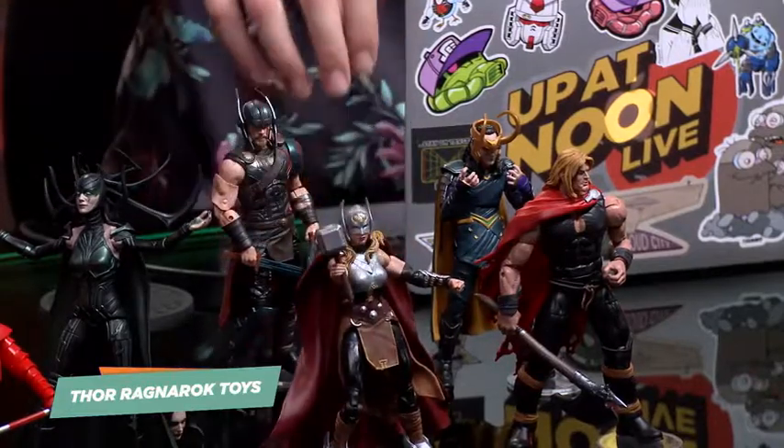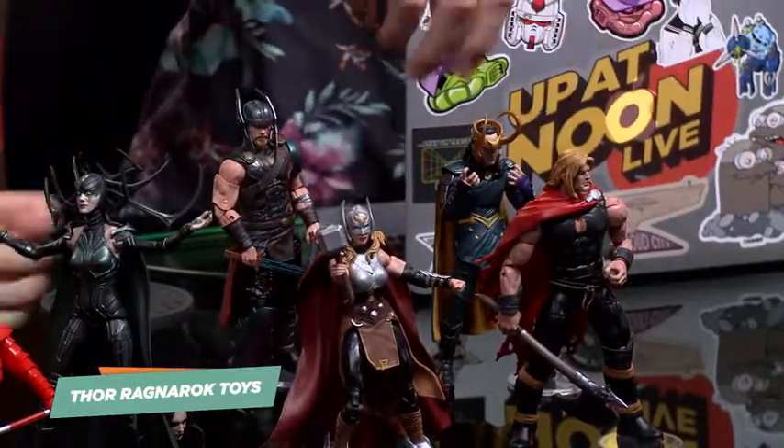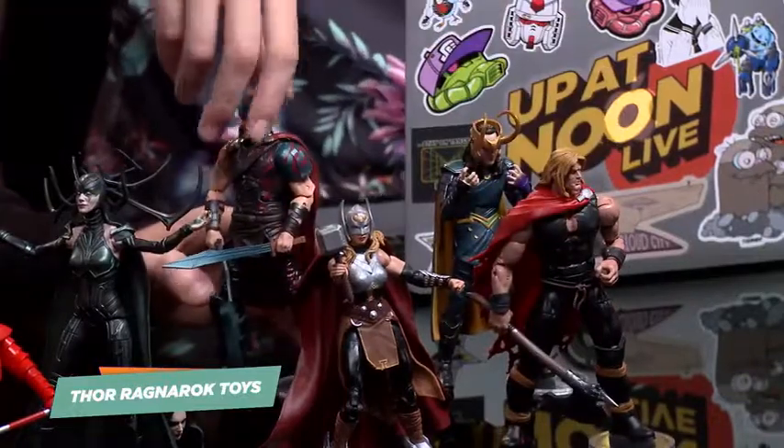You can pose the hell out of them, though they're hard to balance. Those hammers are awesome. We've got these little stands from Amazon. He didn't come with one — that's actually the whole plot of Ragnarok: he doesn't have his hammer.